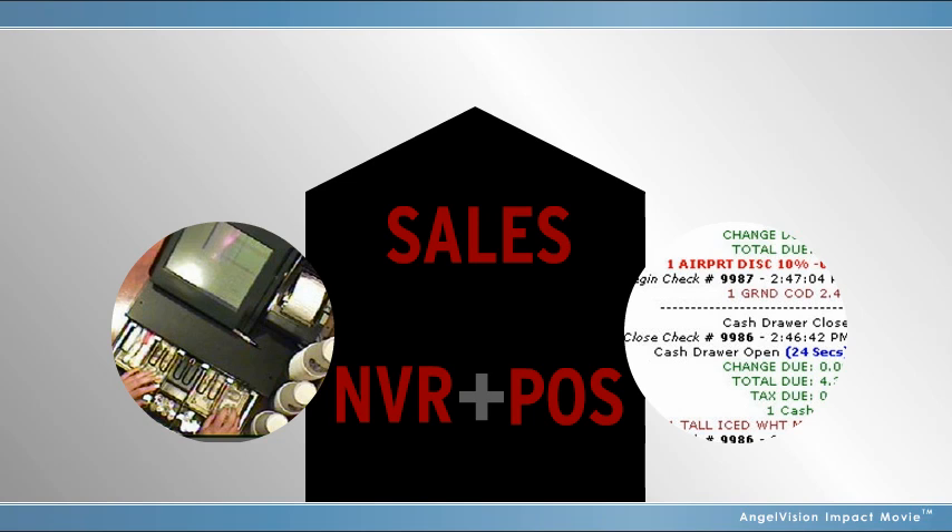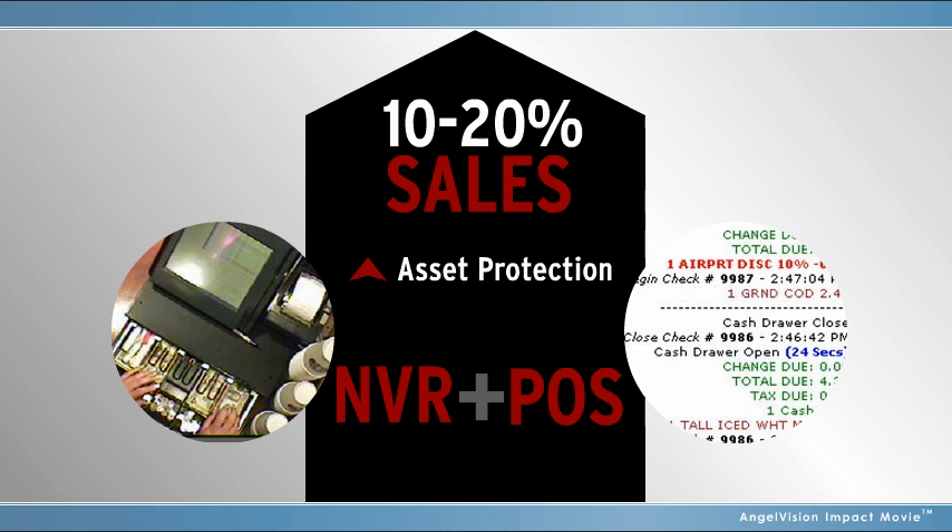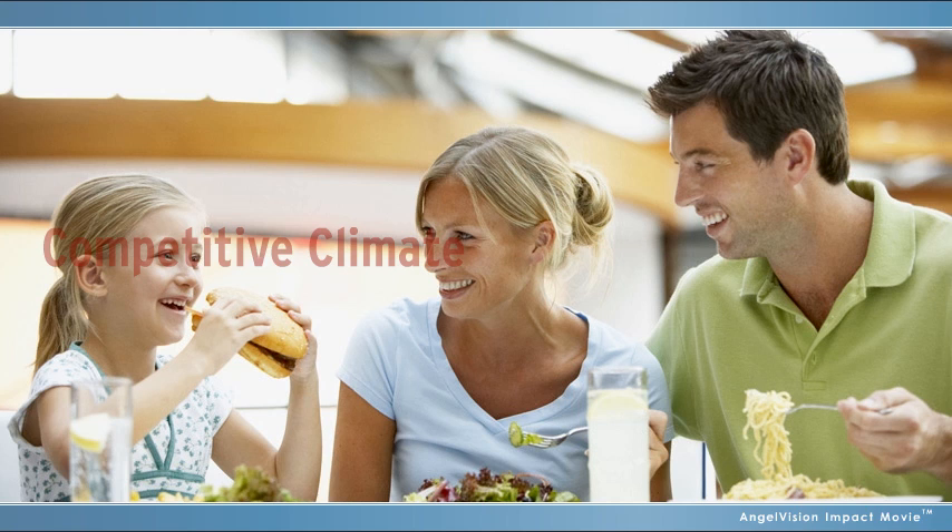Would you like to use your digital video and POS data to boost your sales by 10 to 20 percent, enhance asset protection, and gain the insight to make smarter business decisions? In the retail and quick-serve industries, it's a tough competitive climate, even in the best of times. You constantly need better tools to increase your profits and protect your assets.